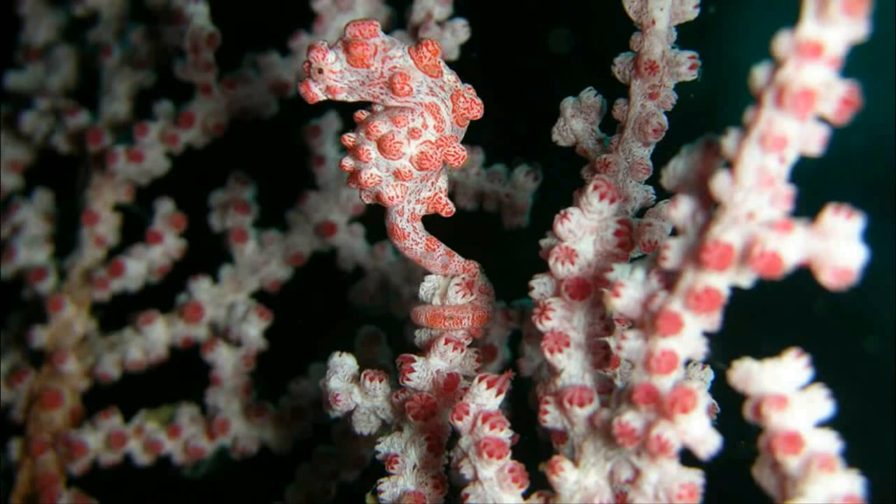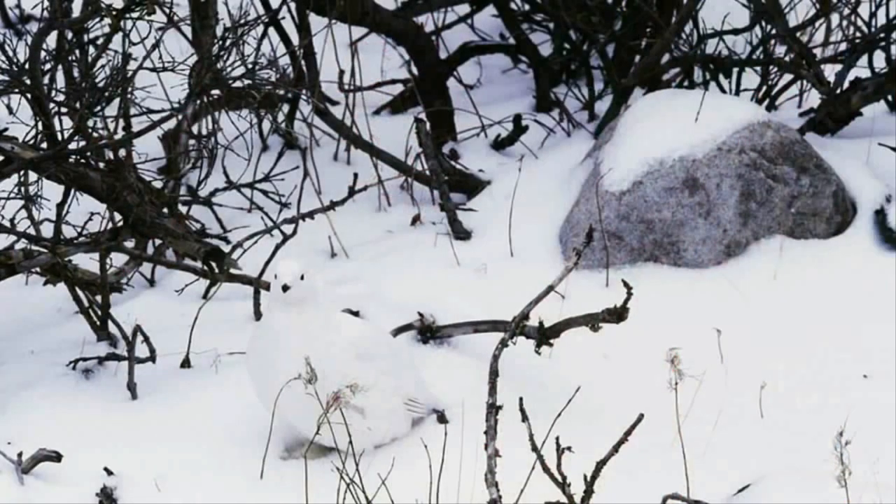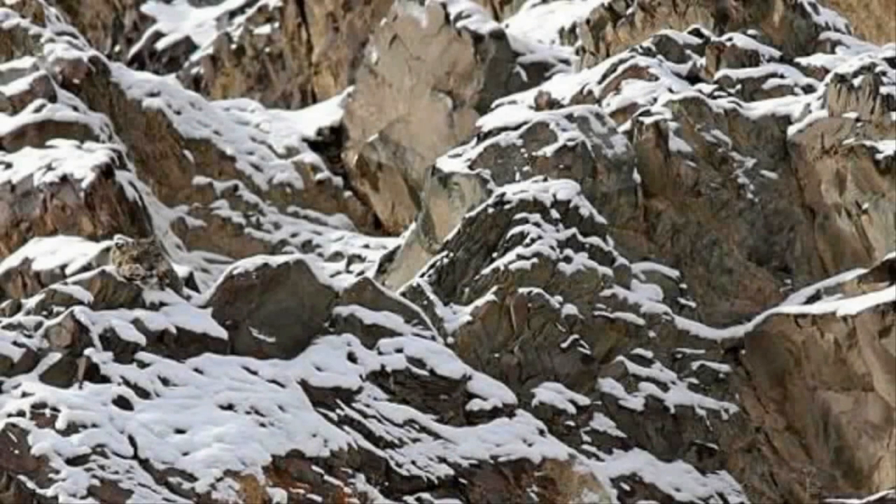Sometimes it can take our eyes a moment to interpret our environments — and that could be all the time an animal needs to strike or flee. Could you spot the animals in these pictures fast enough to survive in the wild, or would you end up a cheetah's prey? Share these with your friends below.